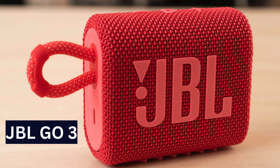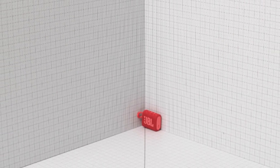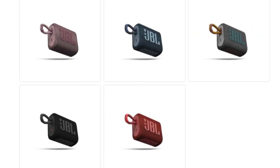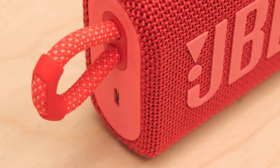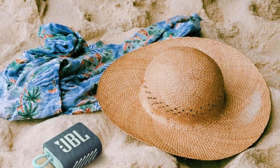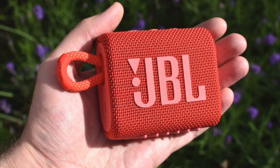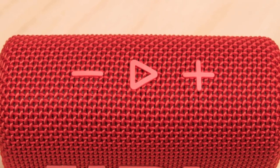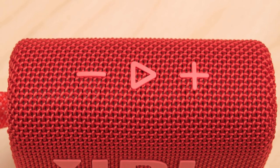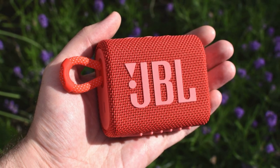JBL GO 3: ultra-affordable mini Bluetooth speaker. Highly portable, lightweight, and comes in various colors. Built-in hook for easy attachment to bags. IP67 rated for dust and water resistance — excellent for the price. Lacks voice assistant support, but offers clear and detailed sound for music and podcasts. Large controls for on-the-go settings adjustment. Compact size for pocket-friendly portability. Great value for a simple smartphone companion.